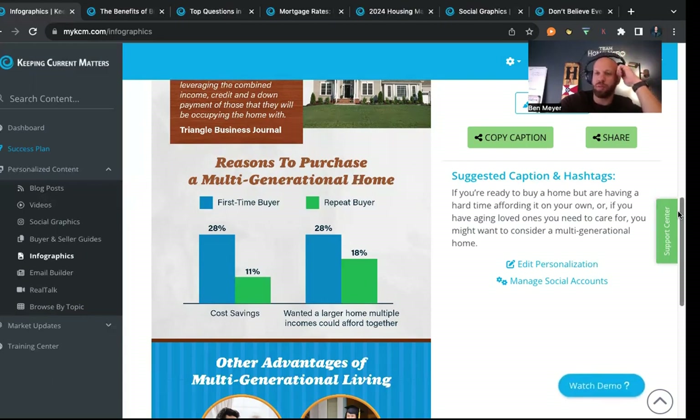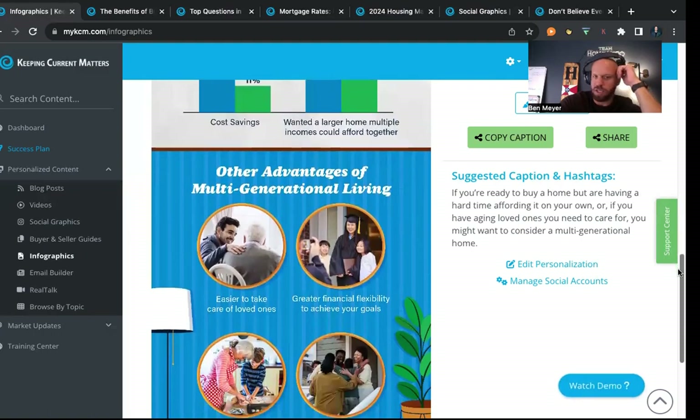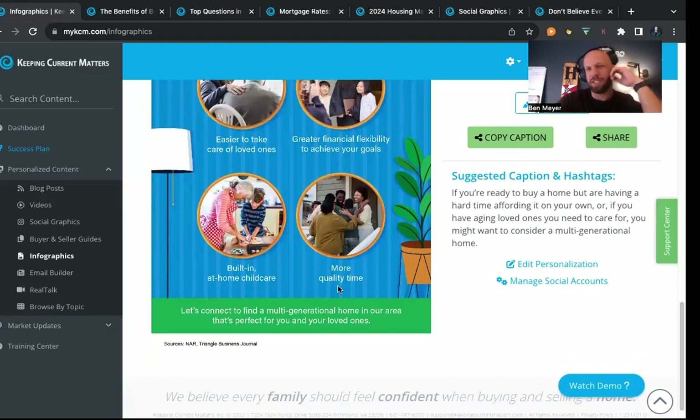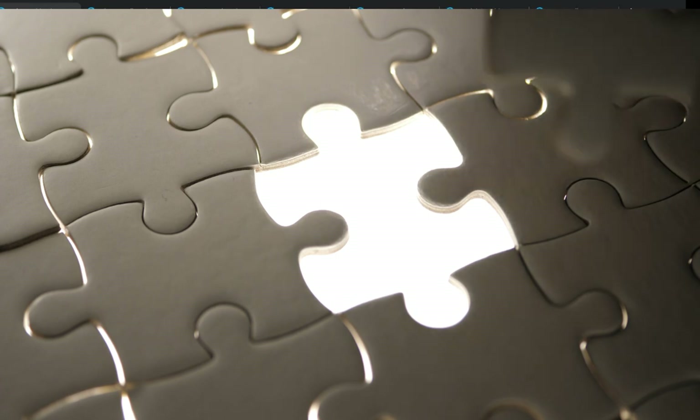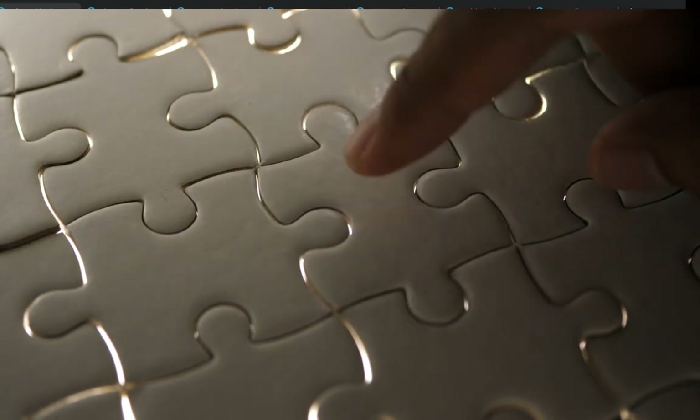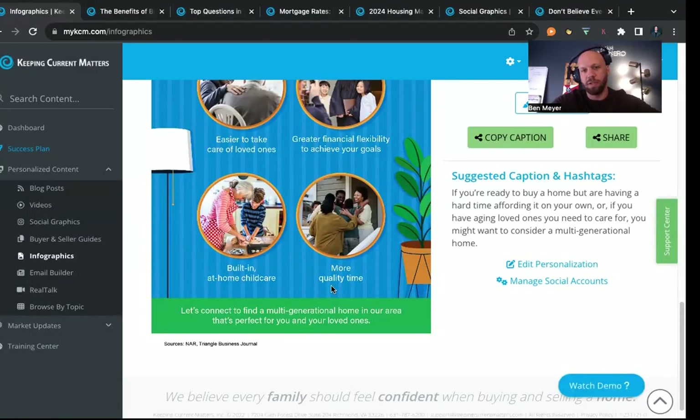As you pool your resources from various income sources, you can get approved for more and get more house. With interest rates getting higher and things getting more expensive, collaborating and pooling resources is a good way to do it. It's easier to take care of loved ones both young and old, there's greater financial flexibility, more quality time, and built-in at-home child care. This is really a modern solution to modern problems.